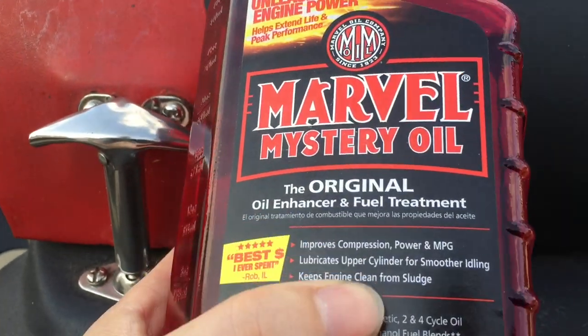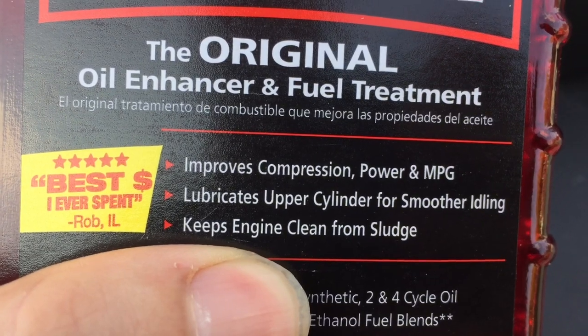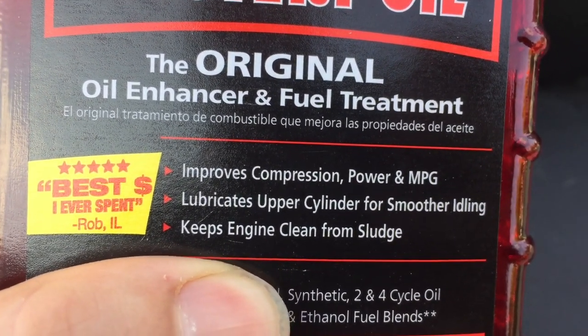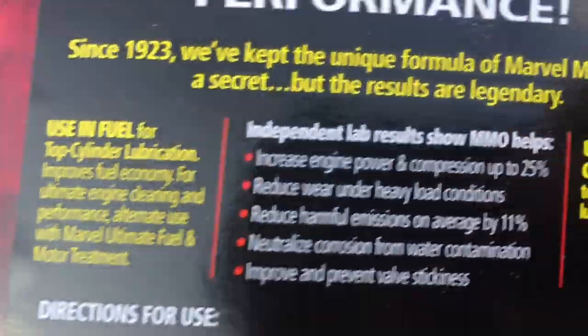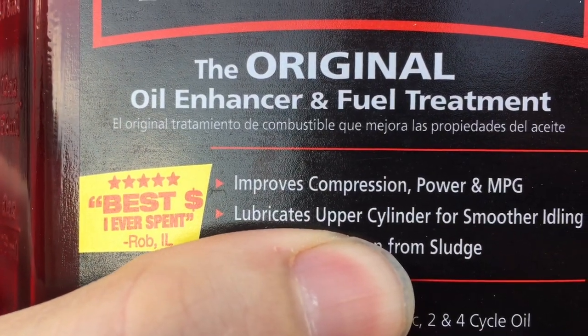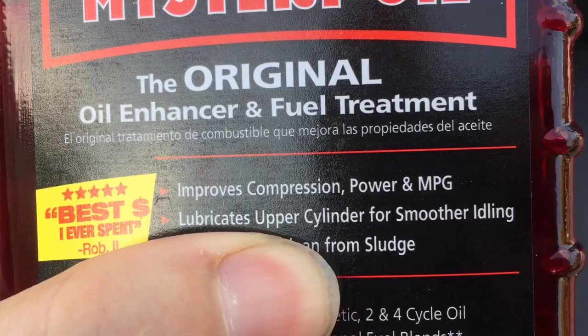On the bottle, it says it does a lot of great things. Primarily, improves compression, power, and miles per gallon. Lubricates upper cylinder for smoother idling. Keeps engine clean from sludge. There are some other things listed as well. But we're going after this one: lubricates upper cylinder for smoother idling — that would be quieting ticking lifters.